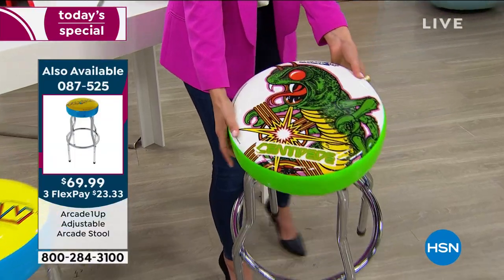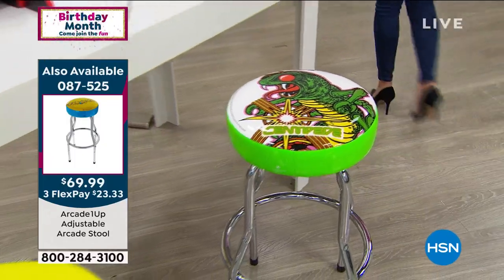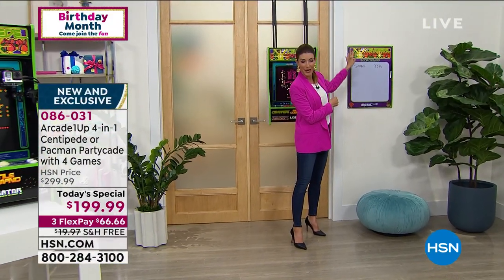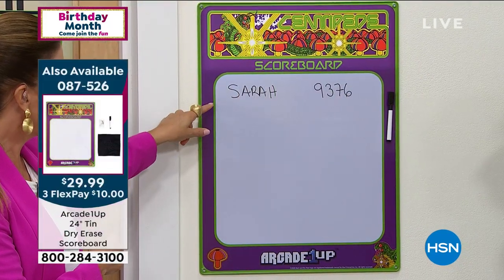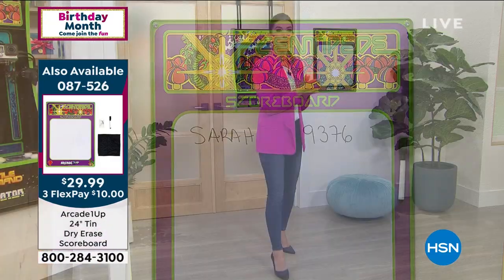We also have a Centipede stool. How much fun are your kids, your grandchildren, and you going to have? If you want to keep track of who's on the leaderboard, we also have, for the first time ever, this brand new scoreboard - a nice little dry erase board. I've already kicked it off here on Centipede with 9,376 points. It is our best value of the day - you can't find this anywhere else but right here at HSN.